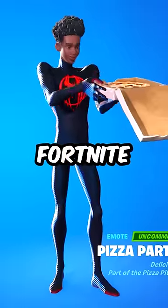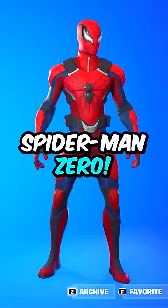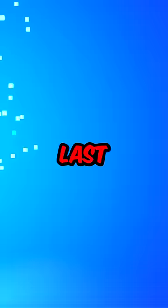Every Spider-Man skin in Fortnite ranked from worst to best. Number 6: Spider-Man Zero. This skin isn't bad, but we're ranking some solid outfits here, so it had to get last. It's just the one I'm least likely to use.